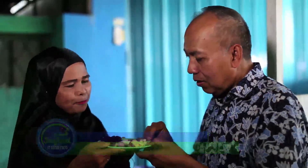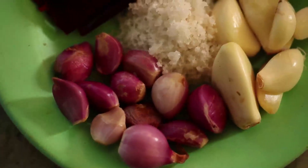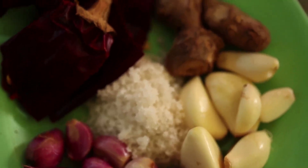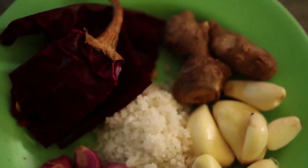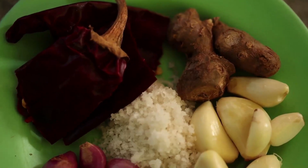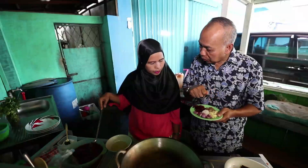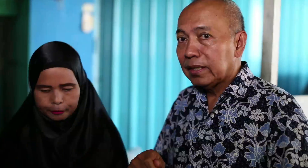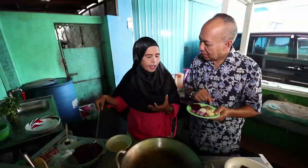Bumbunya apa aja, Bu? Ini semua? Sederhana sekali, cuma bawang putih, bawang merah, garam, jahe. Lalu ini lombok kering. Ini semuanya diulek? Jadi ini semua sudah di-blender atau diulek halus, dimasak dulu? Iya, dimasaknya dengan sedikit minyak goreng. Sampai dia memang matang supaya tidak ada aroma yang langu gitu ya. Betul ya.